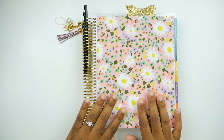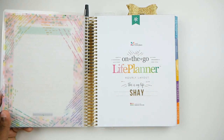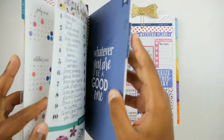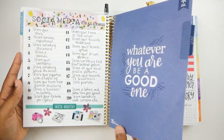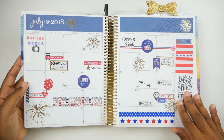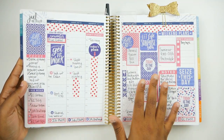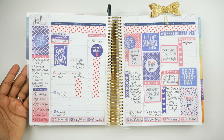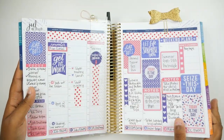My main squeeze is this Erin Condren Life Planner in the colorful colorway with the hourly layout. I use it pretty functionally — on the notes page I have a social media challenge I'm doing for July. I also have all of the events my husband and I will be attending for July, and then flipping to today, I have everything I need to get done this week — the weekly plans are essentially what's on these two pages.